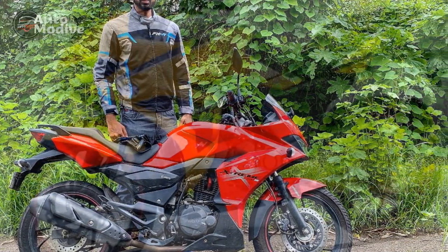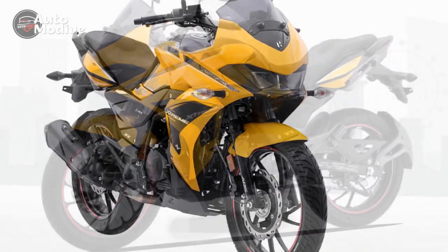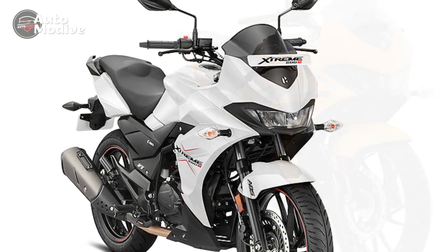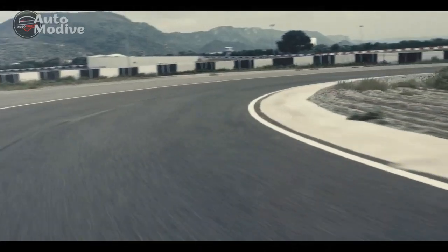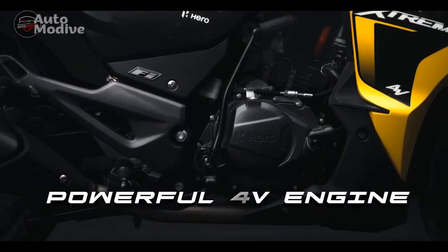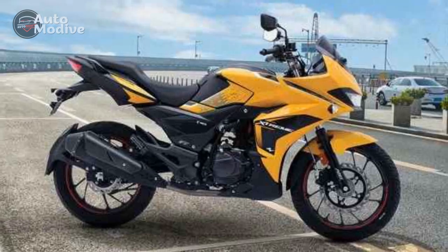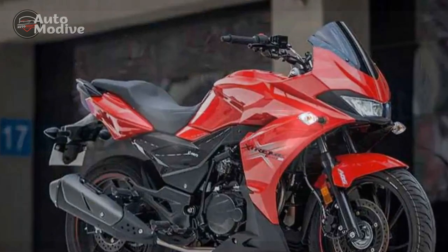Handling and Driving Impressions of the Hero Extreme 200S. The Hero Extreme 200S is not only a machine of power and style but also a motorcycle that delivers an engaging and dynamic riding experience through its exceptional handling characteristics. One of the standout qualities is its precise and responsive handling. The motorcycle's well-tuned chassis and suspension setup contribute to a balanced and confidence-inspiring ride. Whether navigating through city traffic, negotiating tight corners, or cruising on open highways, the Extreme 200S maintains stability and responds promptly to rider inputs. The bike's agility and nimbleness make it a joy to maneuver in varying riding conditions.